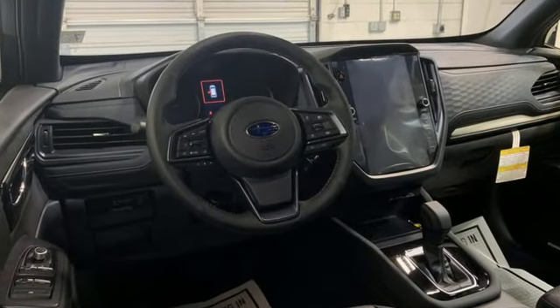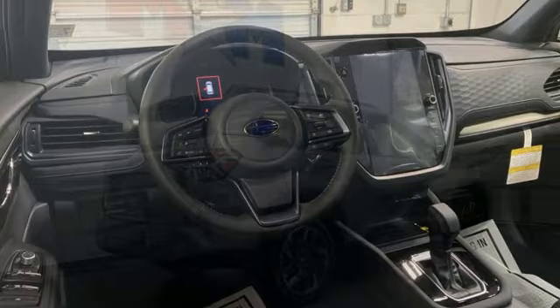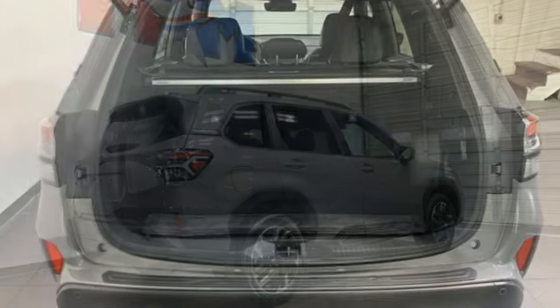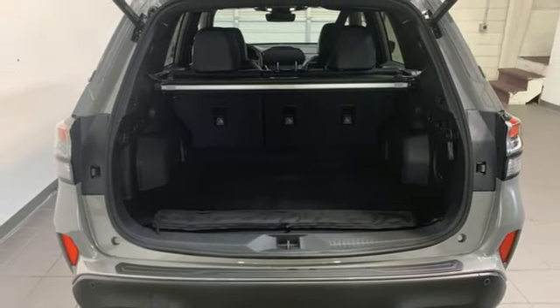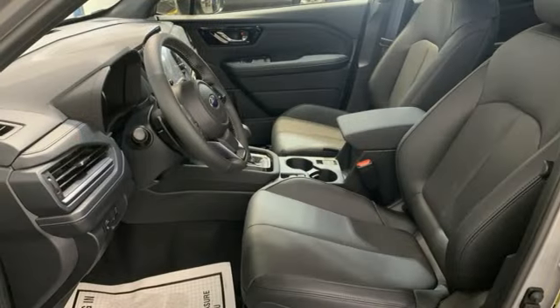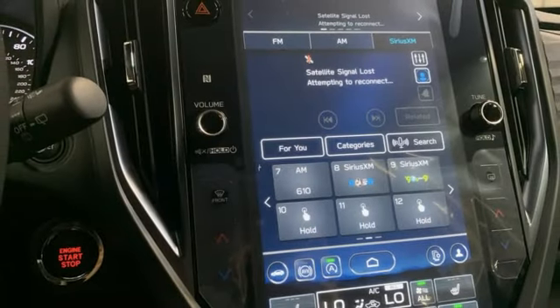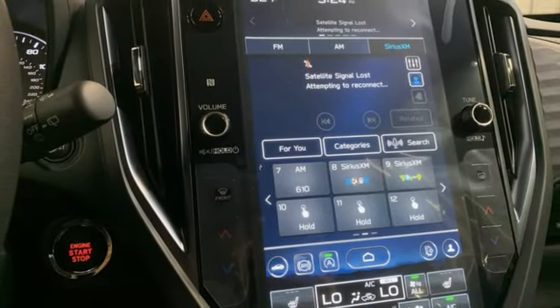H4 engine, front heated leather bucket seats, streaming audio, steering assist cruise control, dual zone climate control, Wi-Fi hotspot, external memory control, hands-free liftgate, inductive device charging, and continuously variable automatic transmission.